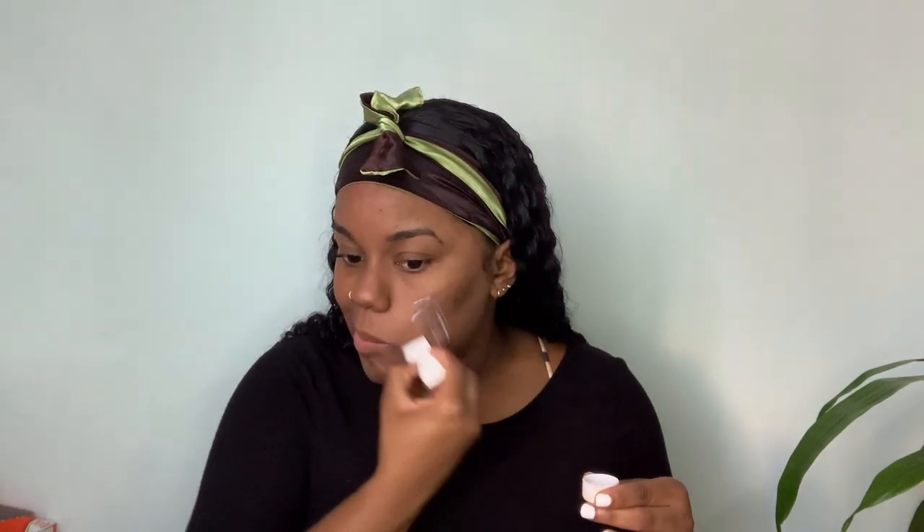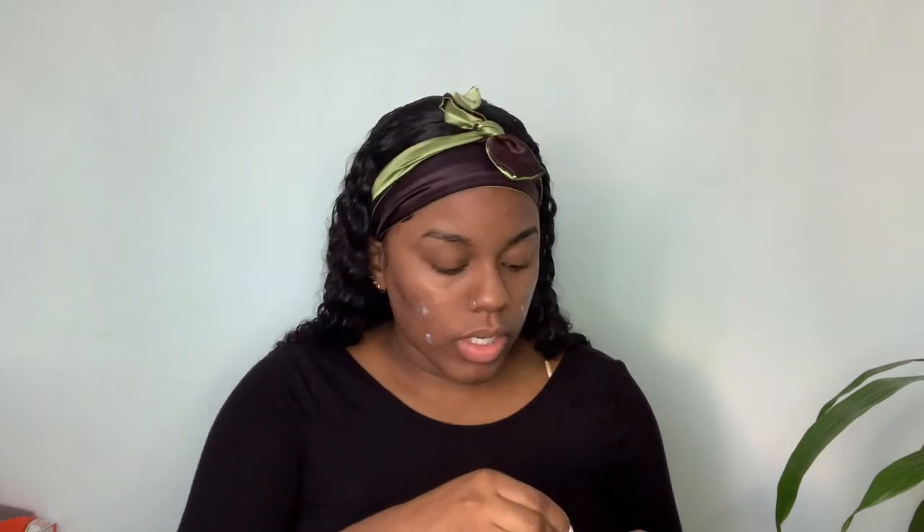It's 6:30, I'm 40 minutes in, so it's 7:15. I need to leave by 8. I have 40 minutes left. My makeup won't take long - the wig was the hardest part, so I'll be fine.